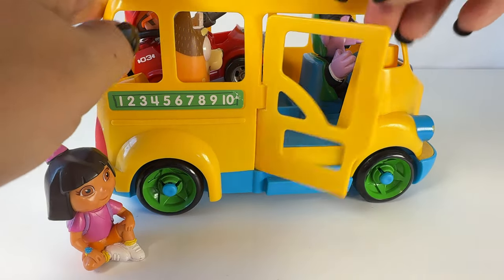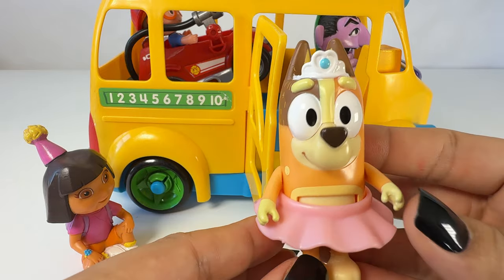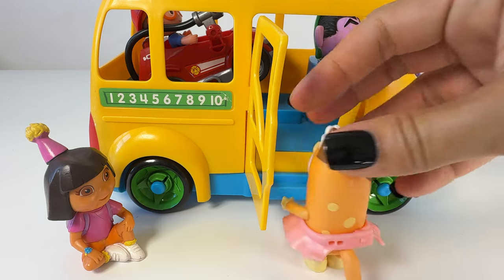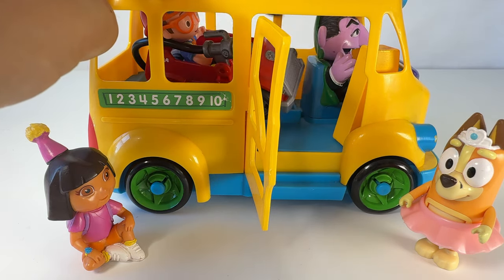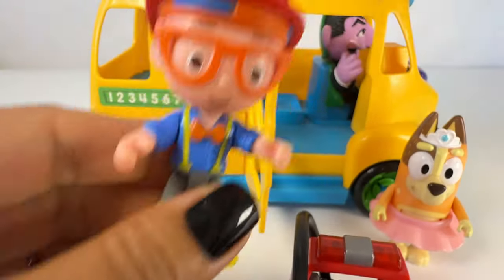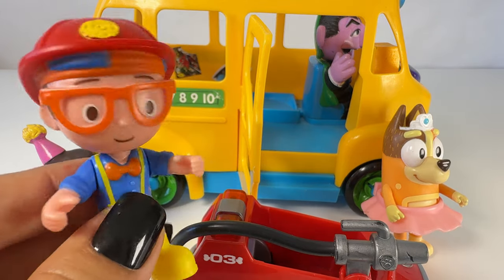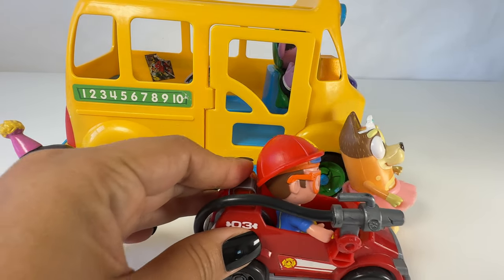Who else is on the bus with you? It's Chilly! Chilly, I love your pink tutu. Are you dressed up like a ballerina for Halloween? Let's see you do a little twirl. Let's see who else is on the bus — oh my goodness, it's Blippy! Blippy is wearing a firefighter hat, and this must be your fire engine, Blippy. Are you a firefighter for Halloween? How fun! Let's see you in your fire engine. Oh, watch out for Chilly!